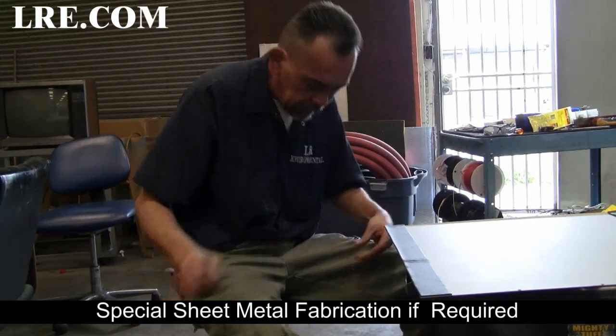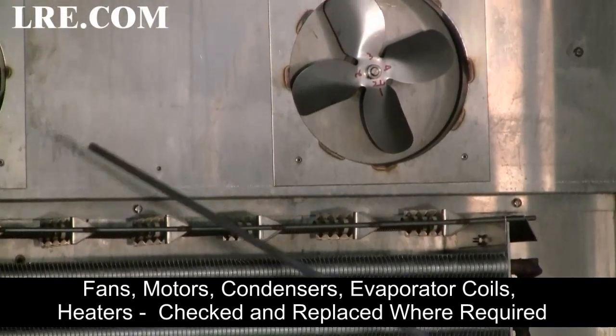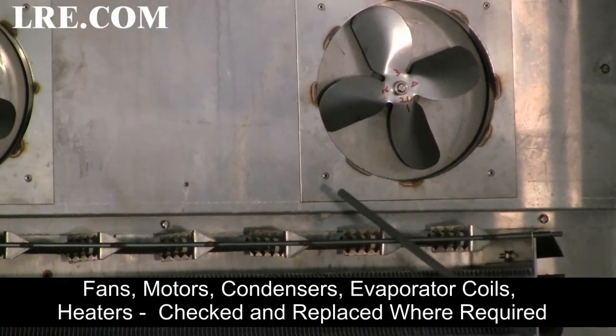Special sheet metal fabrication if required. Fans, motors, condensers, evaporator coils, heaters and other items checked and replaced where required.